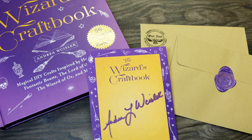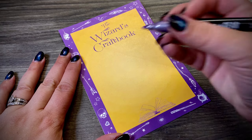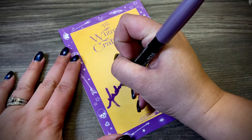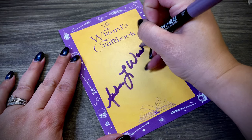Also available is the signed book plate for the Wizard's Craft Book. If you have my book and would like to make it a signed copy, you can do so with the book plate — I charge $2 for it, which I make no money off of. That basically just covers shipping, as there's no additional shipping on the book plate. These are all hand-signed by me and coordinate to the book. They're a really great addition for someone who can't physically see me to have me sign their copy.